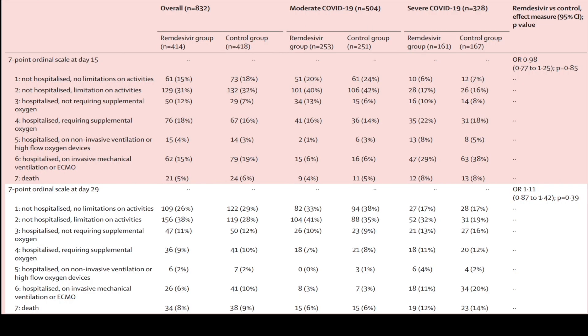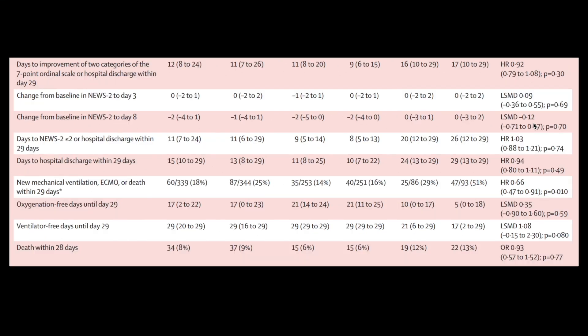Looking at the primary outcome, there was not much difference between the two groups — whether divided by moderate or severe disease — and this was consistent at both day 15 and day 29. The odds ratios were extremely similar. Other parameters also showed no meaningful difference: time to clinical improvement, change in baseline NEWS2, hospital discharge rate, new ventilation rate, oxygen-free days, ventilator-free days, and even mortality were all similar.